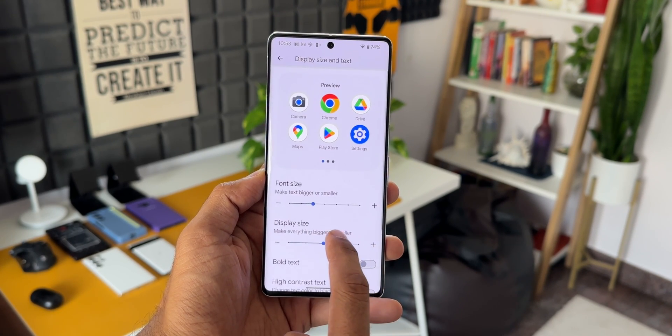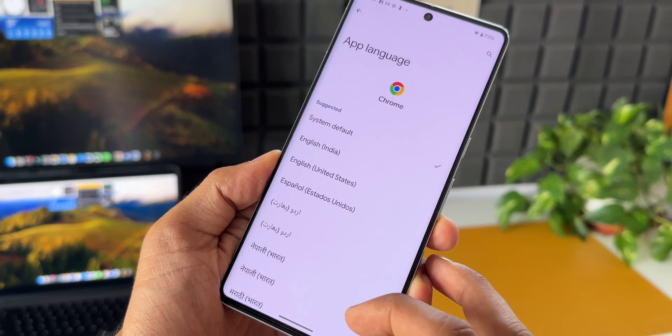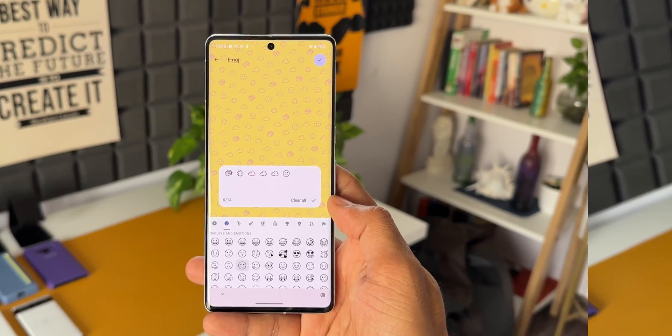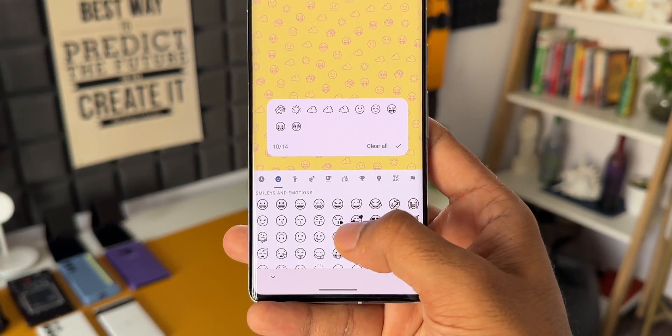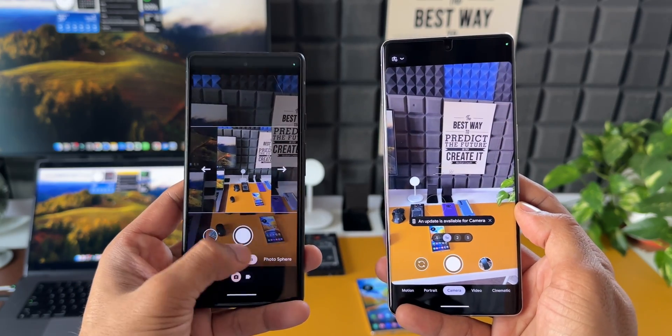There are some accessibility features like higher text zoom levels for better visibility. We can now add app-specific languages, then a basic feature like auto confirm PIN without needing to hit the enter button, and we've also got custom wallpaper features which may be interesting for those into customization.